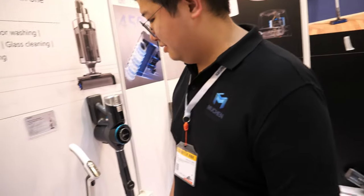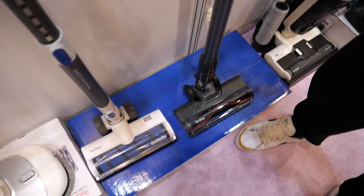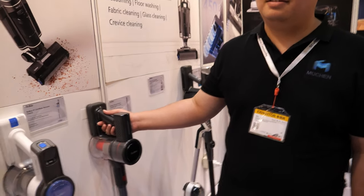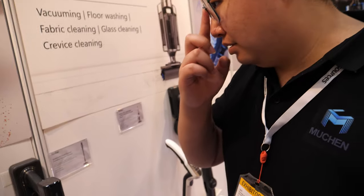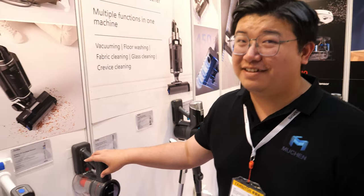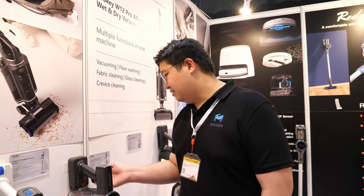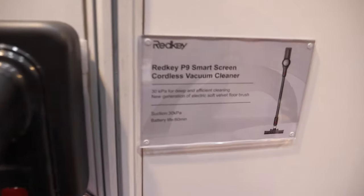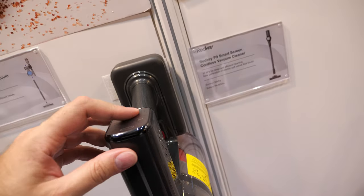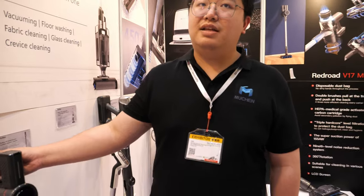How about these vacuums? Which one is the best seller? This familiar one — the price is about $90. How does it compare to Dyson? More reasonable price and actually better suction power — it's a 30,000 Pa motor. That's better than Dyson for sure, and it's only $90 for 50 pieces.